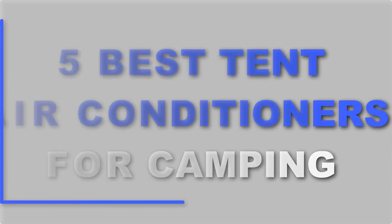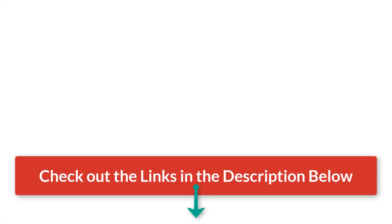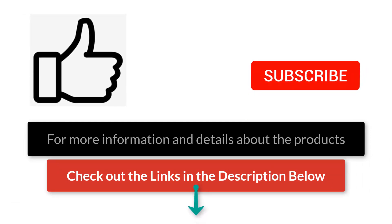And that was a look at the five best tent air conditioners on the market today. Check out the links in the description below for more detailed information and the latest pricing. If you thought this video was helpful, please click that like button and consider subscribing. Thanks for watching, and I'll talk to you in the next video.